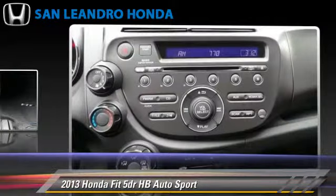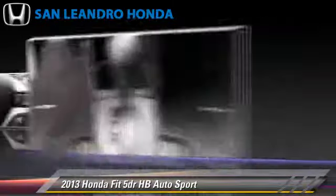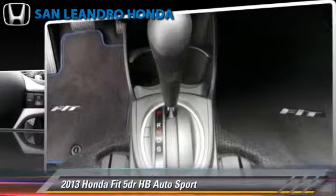This Honda features powered door locks, cruise control, and rear spoiler.